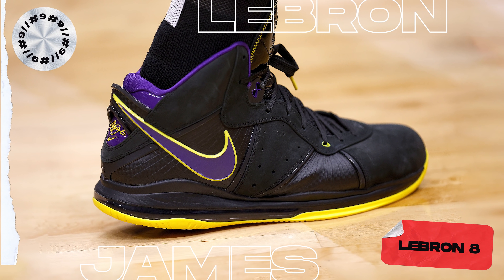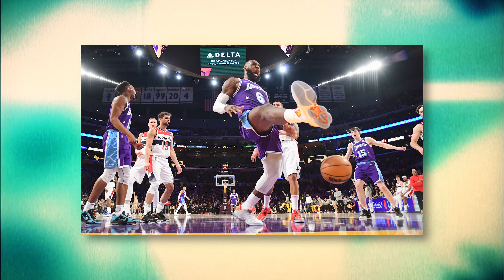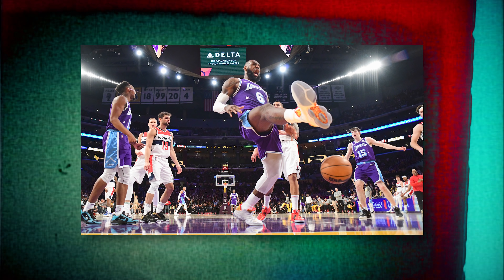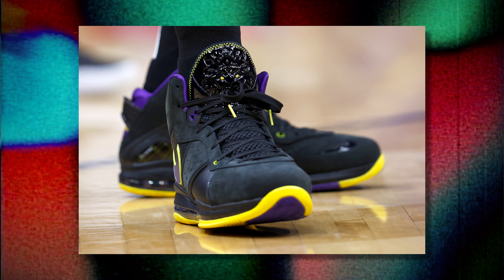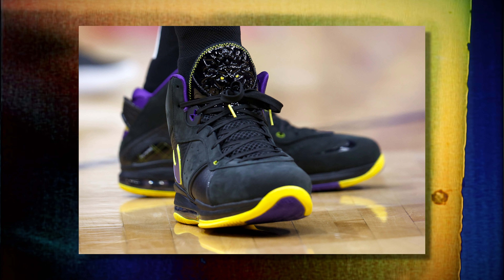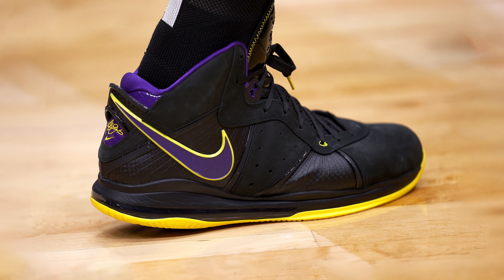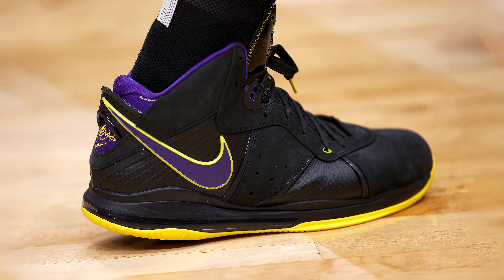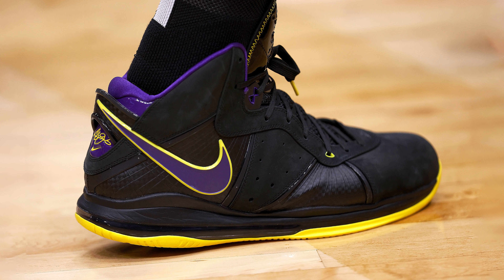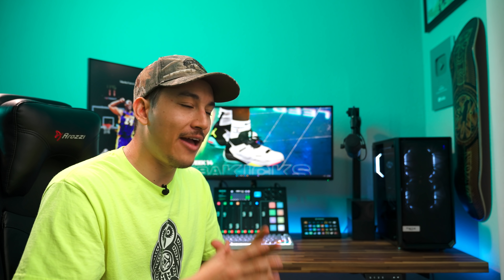Next up at number 9, we have LeBron James with the LeBron 8. Out of all the guys in the league that have a signature line, LeBron is by far the most erratic, as he wears a wide variety of different LeBron sneakers. Here he's wearing a retro LeBron 8 in a new colorway, using a black, yellow, and purple color scheme. As a Laker fan, I'm absolutely digging these. The decision to go with a black base with subtle hints of purple and gold was the right call, as it reminds me of the good old days where player-exclusive colorways looked a lot like this. I'm also loving the hints of nubuck and suede on the upper — it gives it that old-school feel.